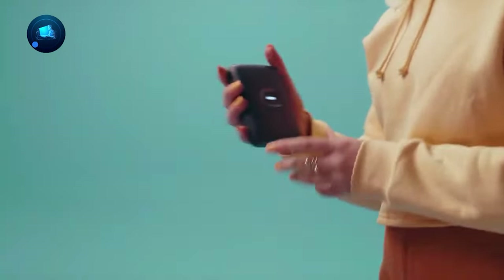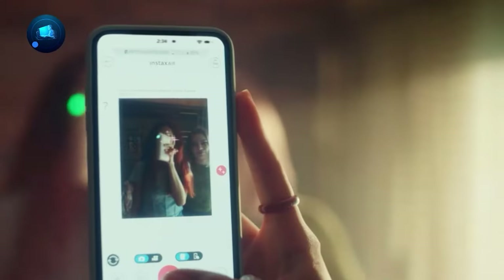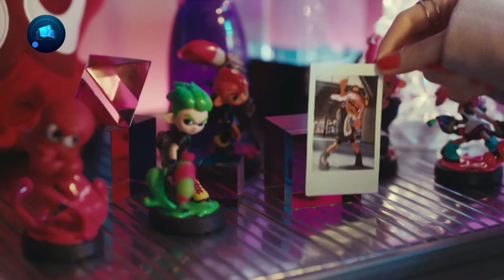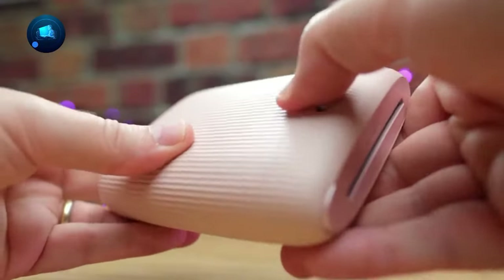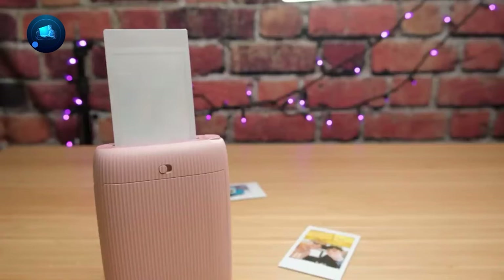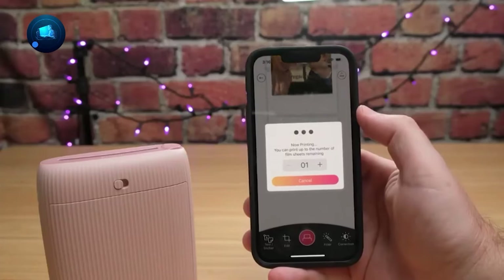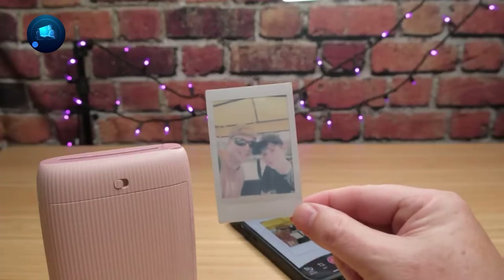It's also compatible with Fujifilm cameras through its app. There's a new AR printing mode that lets you add bubbles, petals, neon, and more to your prints for an extra creative touch. Fueled by the NP-45 lithium rechargeable battery, this gadget is all set to bring your memories to life. Compatible with all Instax Mini film sizes, the Instax Mini Link 2 is the ultimate way to turn your digital memories into something you can touch.